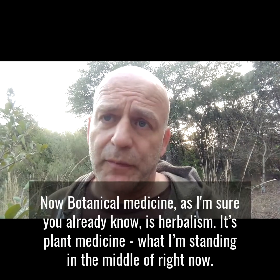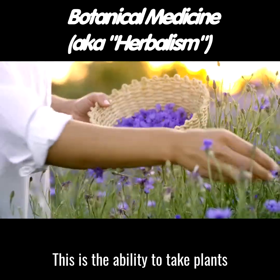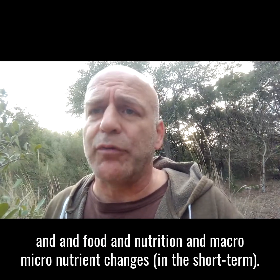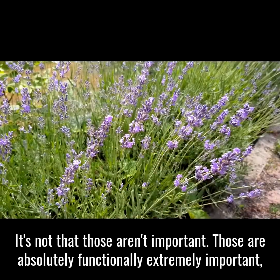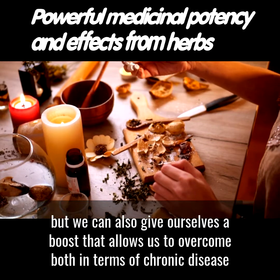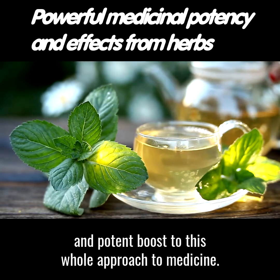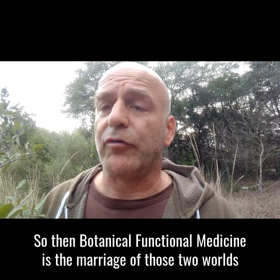Botanical medicine, as I'm sure you already know, is herbalism — it's plant medicine. It's what I'm standing in the middle of right now. This is the ability to take plants and work with them as medicine, giving us a stronger potency and stronger effect than we're probably going to get from lifestyle, food, nutrition, and macro- and micronutrient changes alone. Those are absolutely important, but herbalism also gives us a boost that allows us to overcome both chronic disease and acute onset of disease, and acute flare-up of chronic disease — giving us a very strong and potent boost to that approach to medicine.